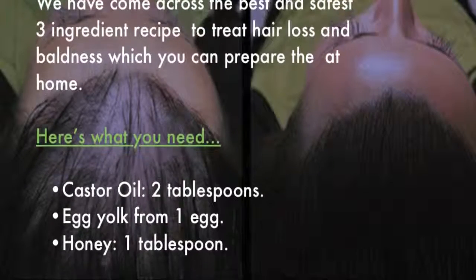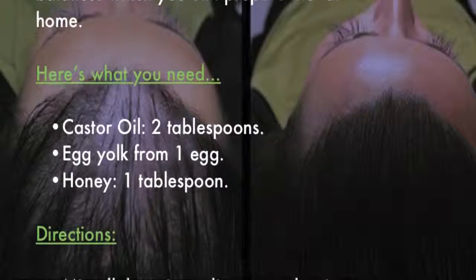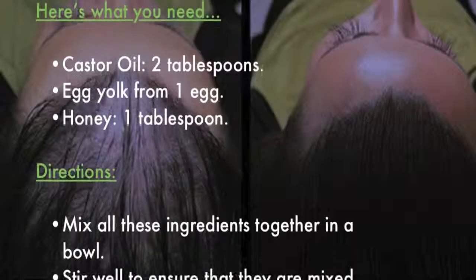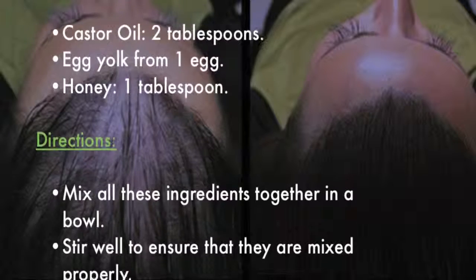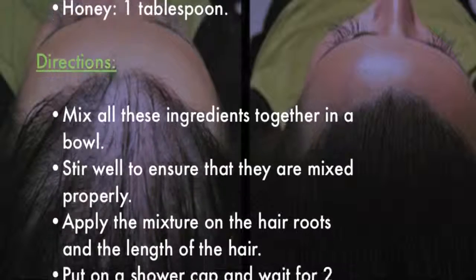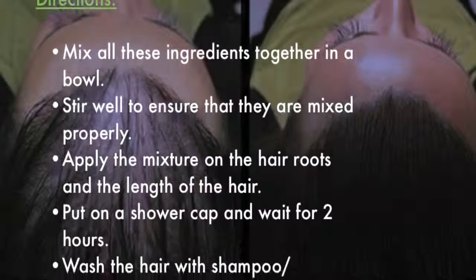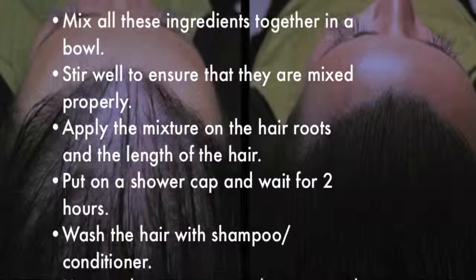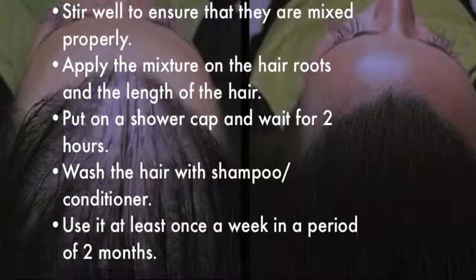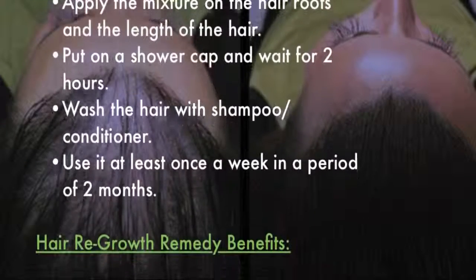Here's what you need: castor oil (2 tablespoons), egg yolk from one egg, and honey (1 tablespoon). Directions: mix all ingredients together in a bowl and stir well to ensure they are properly combined. Apply the mixture on the hair roots and along the length of the hair, put on a shower cap, and wait two hours. Wash the hair with shampoo and conditioner, and use it at least once a week for two months.